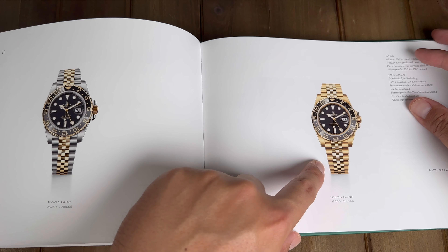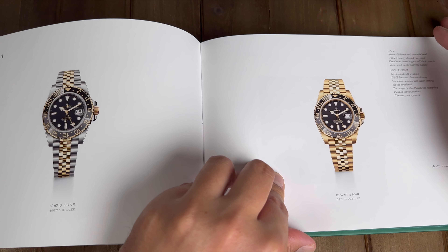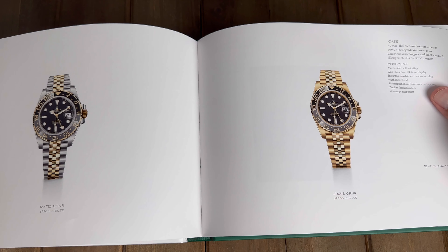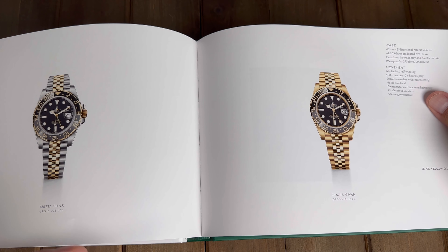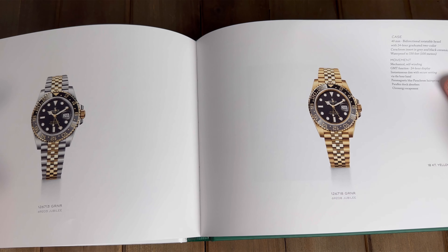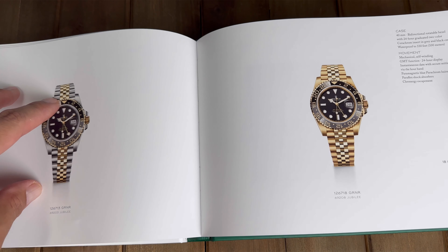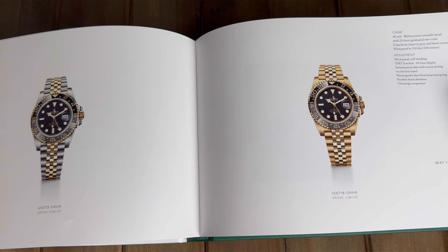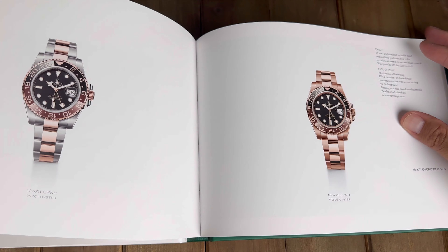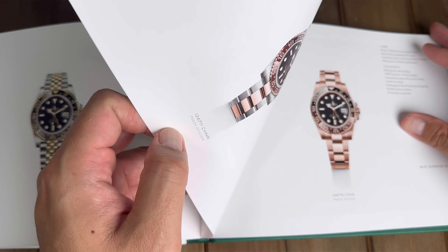I would rather just get a stainless steel, but I do think the two-tone is the most eye-catching. I don't have anything two-tone in my collection and I'd welcome something like that. Of course I would love the full gold one as well but I can't really afford that. I'll be updating you guys sporadically, or if they give me an update I'll just pop it at the end of my videos to see how long it takes to get a GMT Master II.